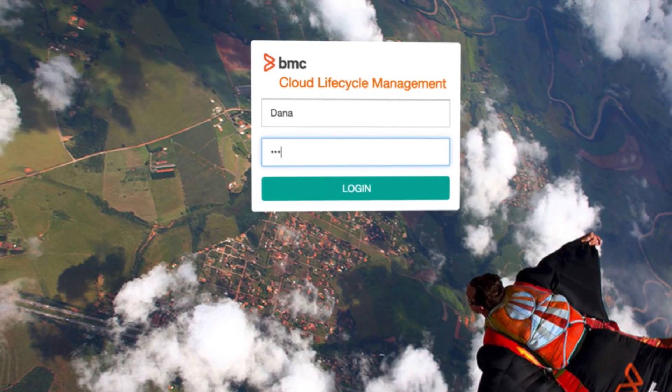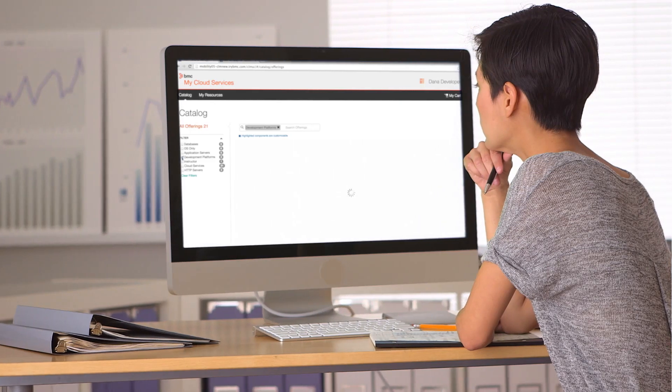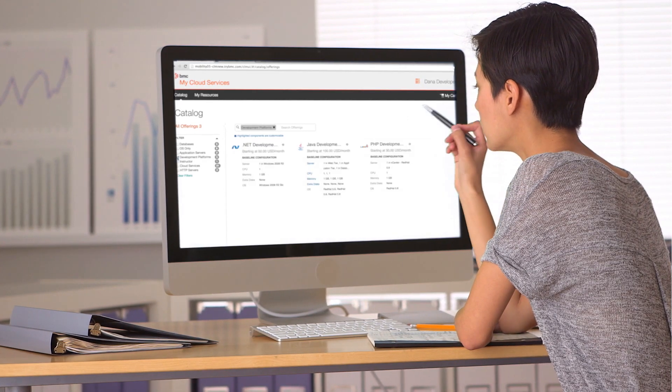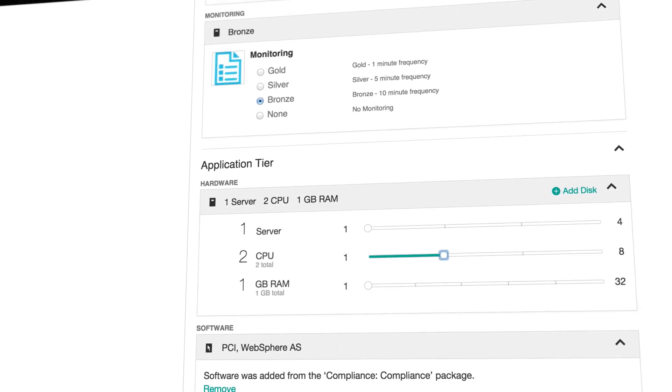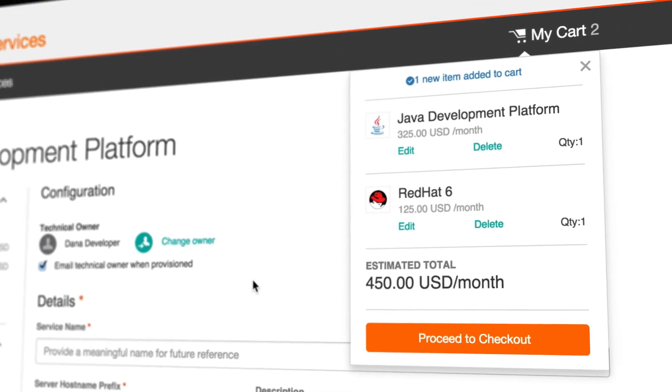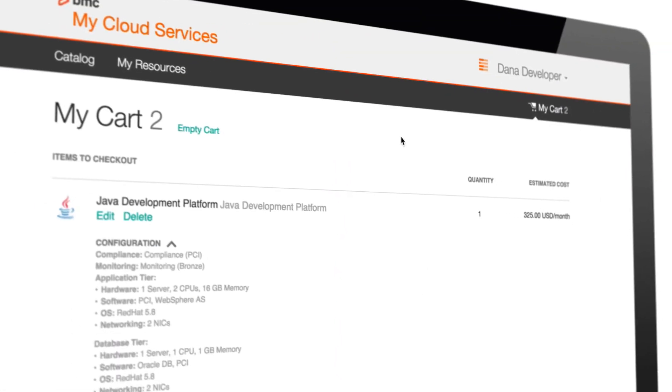Users like Dana, a developer, can quickly request multi-tier services from an intuitive self-service catalog and configure these services to their exact requirements across hardware, software, and monitoring options.